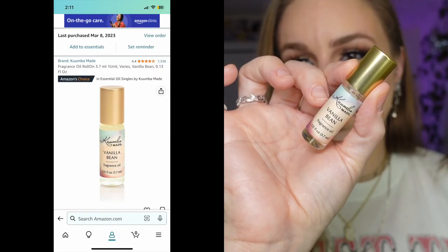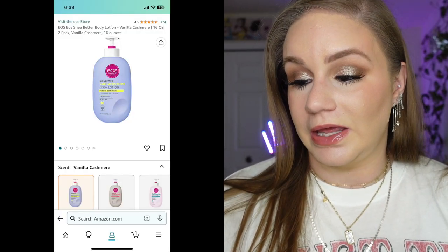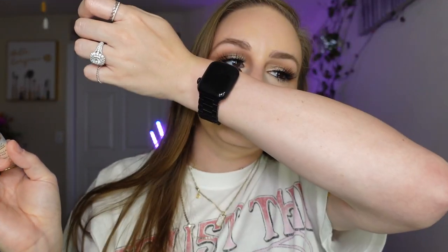I love the smell of vanilla — I like to smell like a vanilla cupcake. I have body washes, lotions, and this Kumba Vanilla Bean Fragrance Oil. It's inexpensive and so strong. I use the EOS Vanilla Cashmere lotion — which you can probably find on Amazon — it's thick, rich, creamy, and smells so good. Then I layer it with just a little bit of the fragrance oil on my wrists and oh my god, so fragrant. If you like vanilla, you'll really really like that.